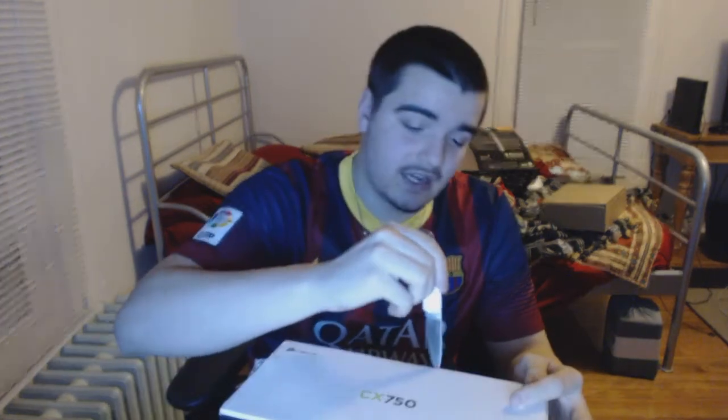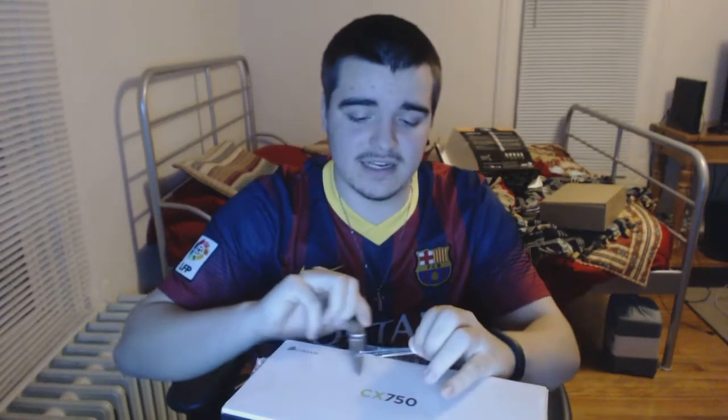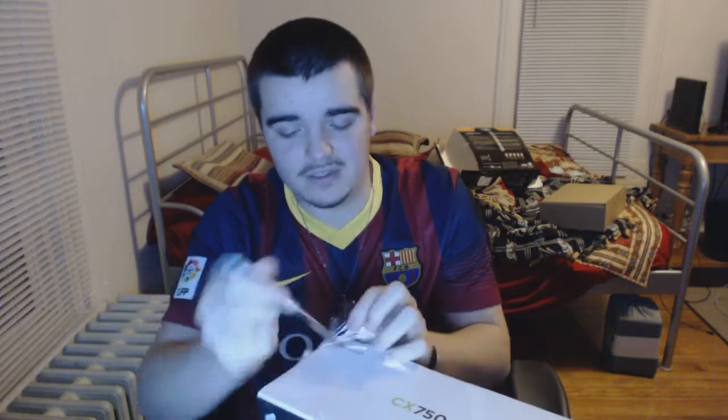I'm really excited I got this. The mail-in rebate is going to take forever — I just sent it in and they said it could take anywhere between six and eight weeks. I don't really like mail-in rebates; I wish they just took the money off. If somebody understands the whole mail-in rebate thing, please put it in the comments.